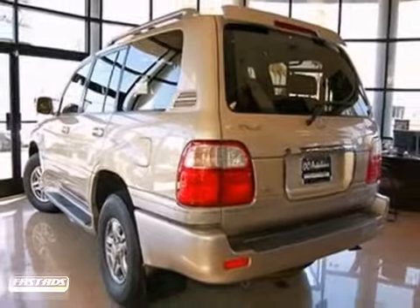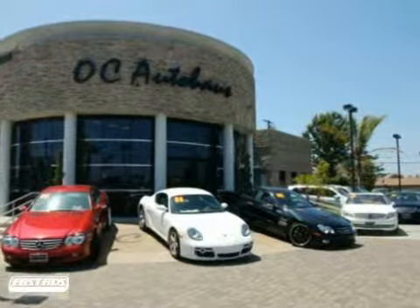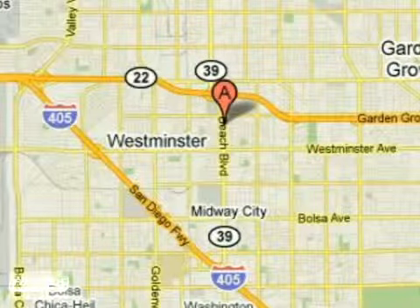Come in for a test drive. If you're looking for the best price on a luxury pre-owned vehicle, look no further than OC Auto House. We're conveniently located at 13631 Beach Boulevard in Westminster, California.